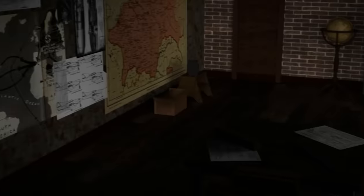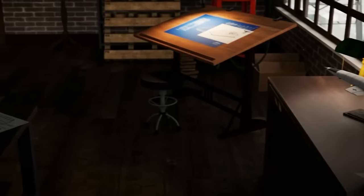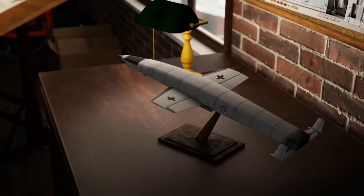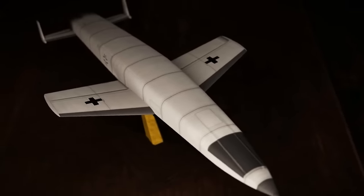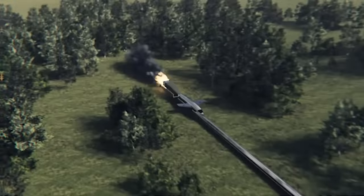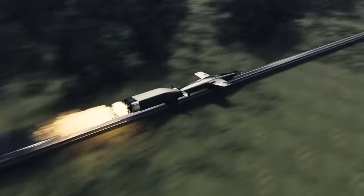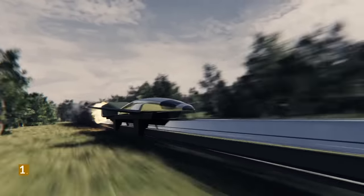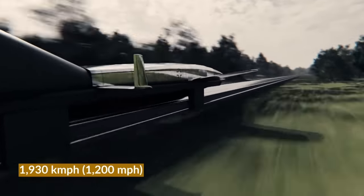A space plane at the time was a radically new idea, completely changing flight that had been previously pioneered. The Silverbird wouldn't have even taken off from a runway. Instead, it would first power up along a 3km long track with a rocket engine caboose to push the main craft up to 1,930km per hour before going airborne.